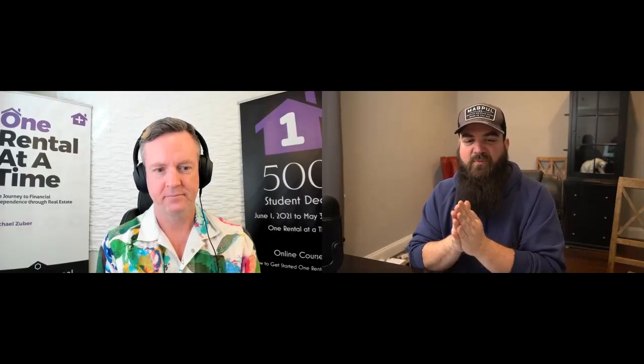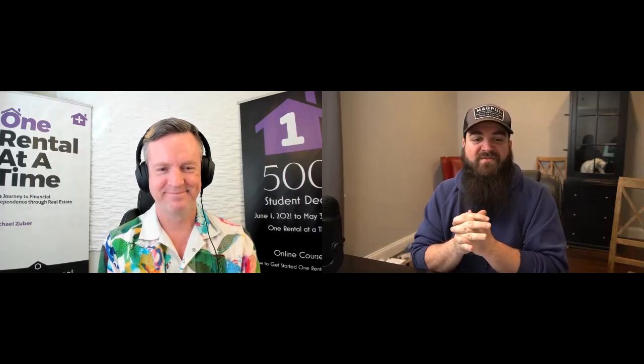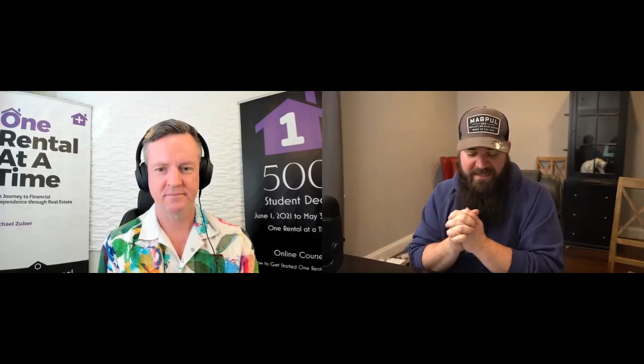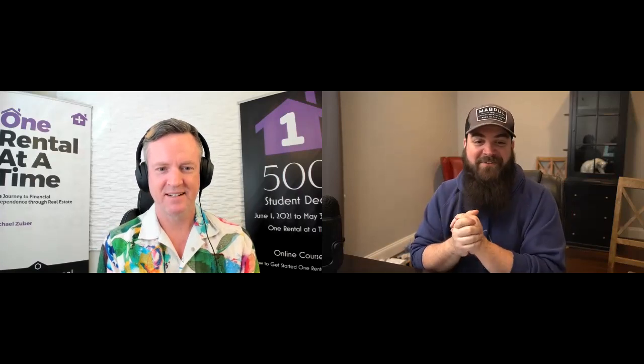Good afternoon, everybody. This is Matt, aka the Lumberjack Landlord. We are here for segment two with Mike Zuber from One Rental at a Time. I am actually very excited to cover this because we do things very differently, and so I think it will cover both areas that people do. What I'm talking about today with you is tax preparation — it's that lovely time of year.